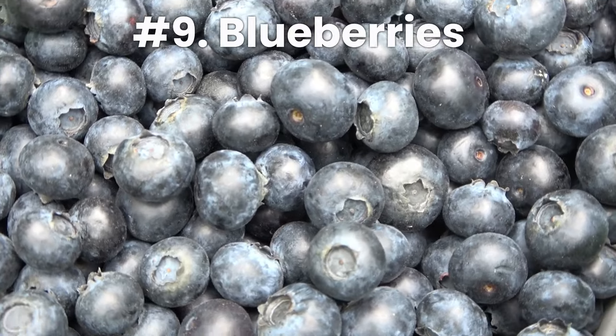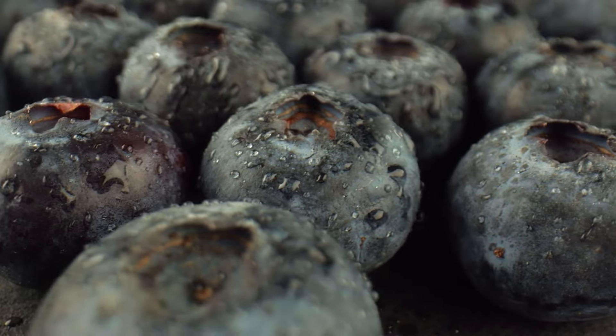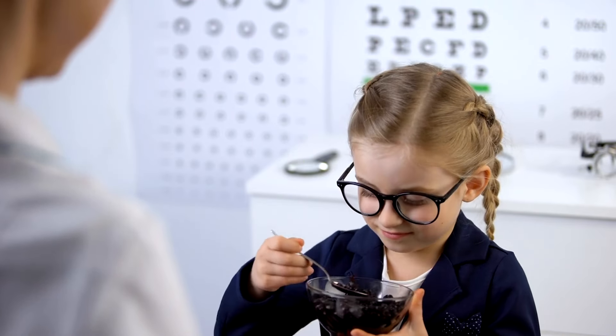Number 9: Blueberries. And last but not least, we have blueberries, the tiny yet mighty guardians of your vision. Packed with antioxidants and vitamin C, blueberries fight off inflammation and oxidative stress in your eyes, keeping them vibrant and healthy. So pop a handful of these delicious berries and let your eyes revel in their protective powers.